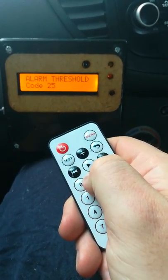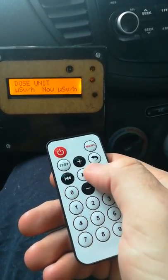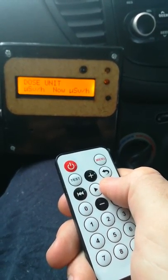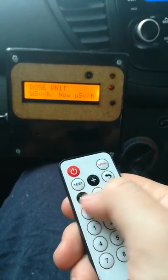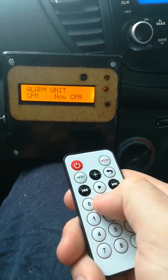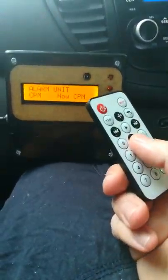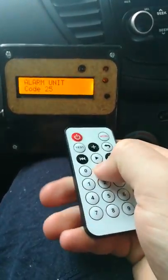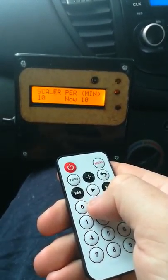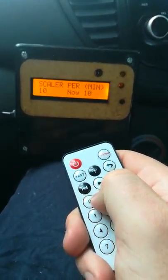Next is the alarm threshold — that's counts per minute. If it reaches a thousand counts per minute, that little light switches on. For dose units, you can select milliröntgen per hour, microröntgen per hour, millisievert per hour, or microsievert per hour — the metric unit. The alarm unit can be set to counts per minute or microsieverts, so it'll trip the alarm if it goes over, say, two microsieverts per hour.